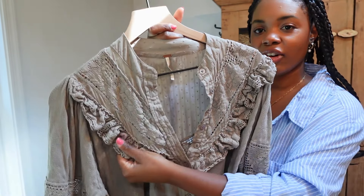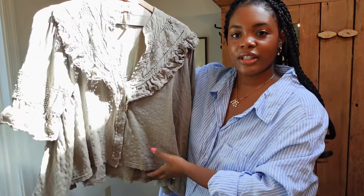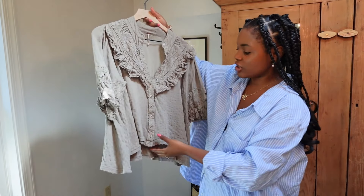Next up, this beautiful Free People top. There is so much gorgeous detailing on this — all the lacy layering, ruffles, frills. So cute. It does have a tiny hole in the sleeve but I don't really care that much. It's like a sagey gray color.